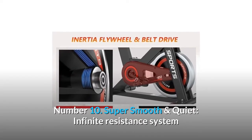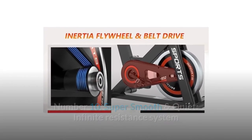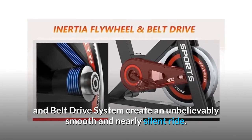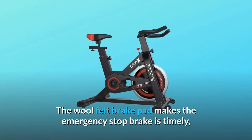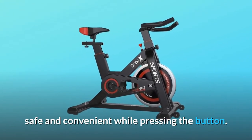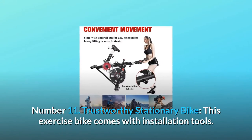Number 10: Super smooth and quiet. The infinite resistance system and belt drive system create an unbelievably smooth and nearly silent ride. The wool felt brake pad makes emergency stop braking timely, safe, and convenient at the press of a button.